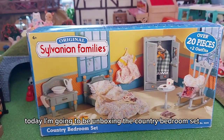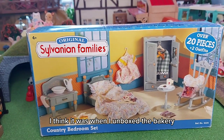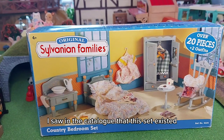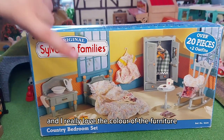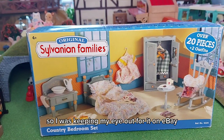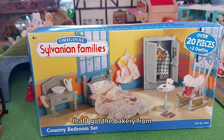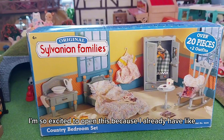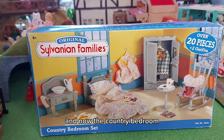Hi everyone, today I'm going to be unboxing the country bedroom set. I don't know if you remember, recently when I unboxed the bakery, I saw in the catalogue that this set existed and I thought that is such a cute set — I really love the colour of the furniture. I was keeping my eye out for it on eBay and then luckily the other week I found it, and it was actually from the same seller that I got the bakery from. I'm so excited to open this because I already have the country kitchen, country bathroom, and now the country bedroom.